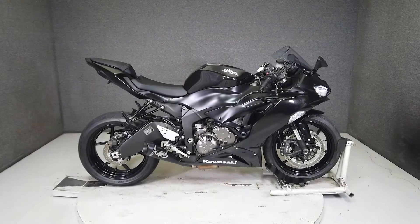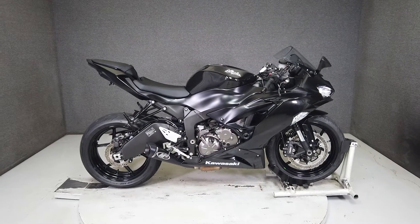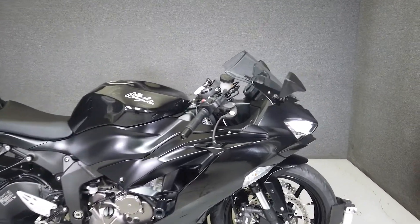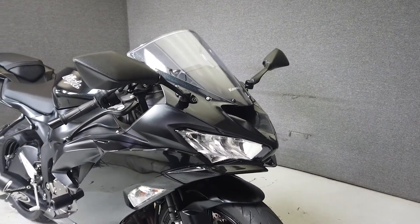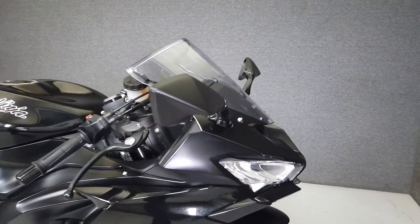Hey everyone, this is Keegan from National Power Sports. This 2019 Kawasaki Ninja 636 with only 1,195 miles runs and rides well, looks great, and has been upgraded with an M4 exhaust, frame sliders, rear fender eliminator kit, a taillight with integrated directionals, and a tank pad.